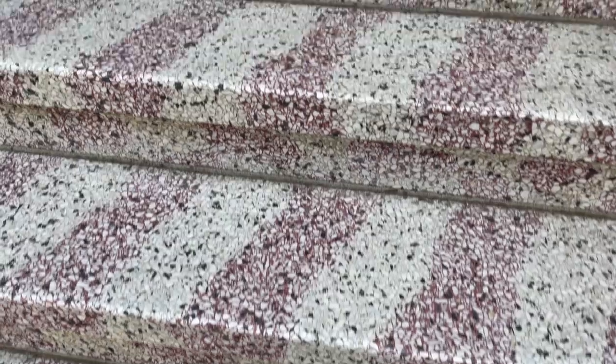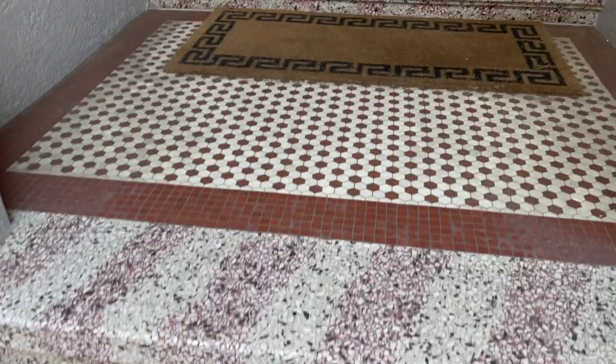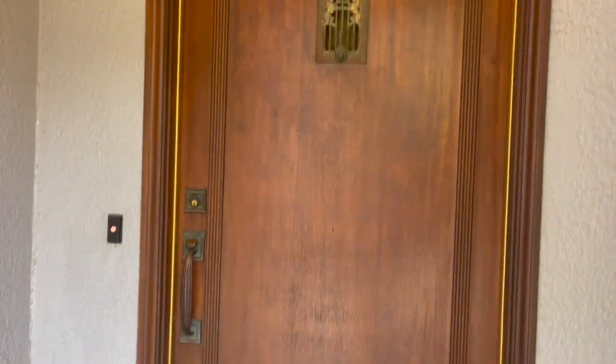You'll notice this interesting terrazzo zebra pattern and then this great door. It's a Spanish Mediterranean Revival style.